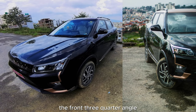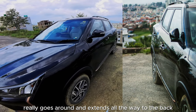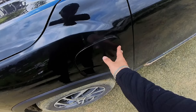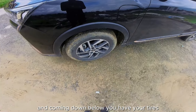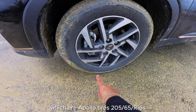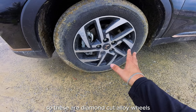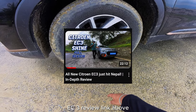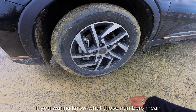My favorite is the front three-quarter angle, which extends all the way to the back. Up front is the charging flap. The tires are Apollo 205/65R16 on diamond-cut 16-inch alloy wheels.